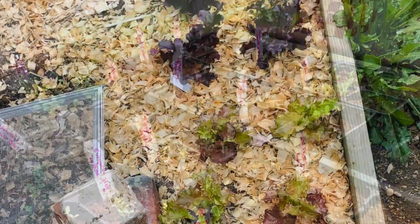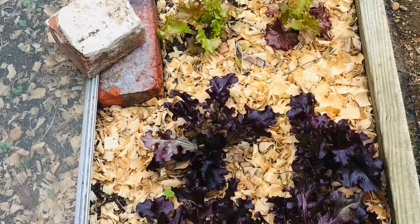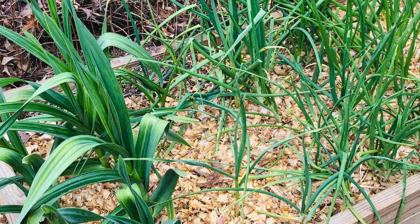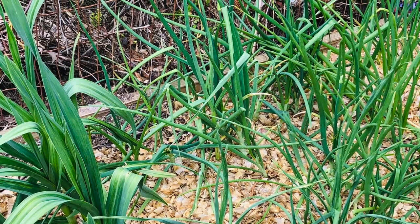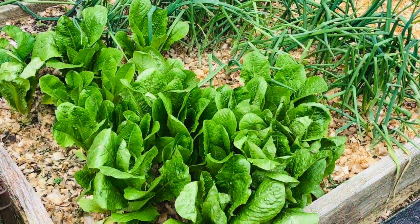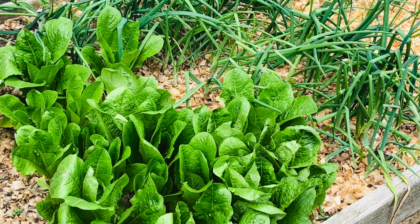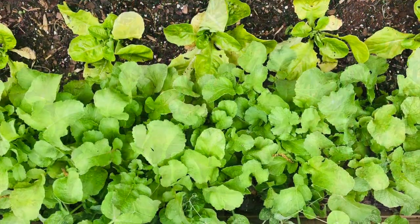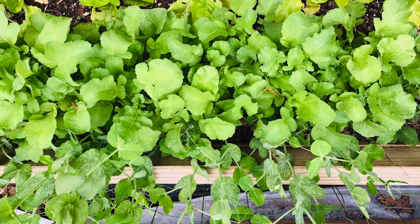I wish I could say it's over, but it's not. It's going to be as low as 50 tonight and 48 tomorrow night. Garlic, onions, lettuces, peas, spinach, carrots — all those spring crops will be just fine since we're not getting a hard freeze. But it still makes me a little nervous about putting out tender peppers and tomatoes.